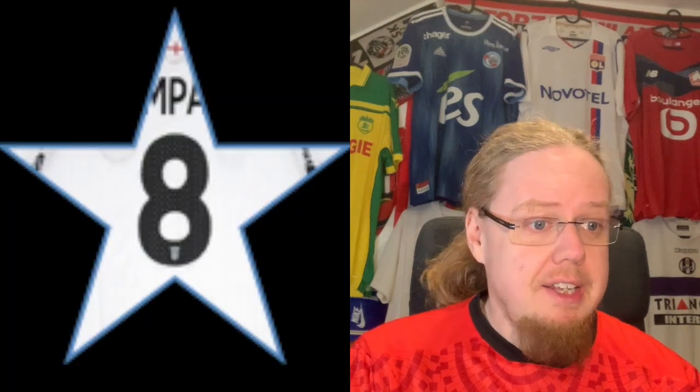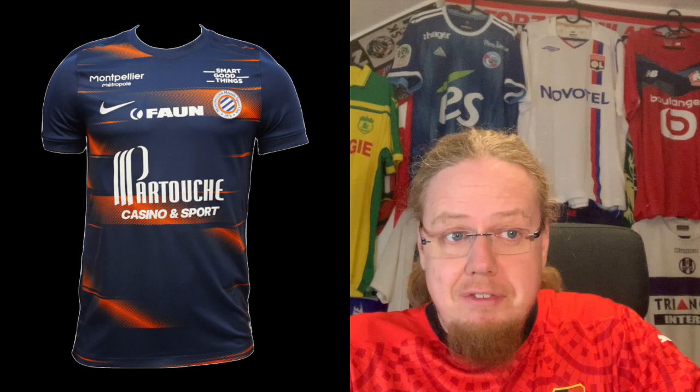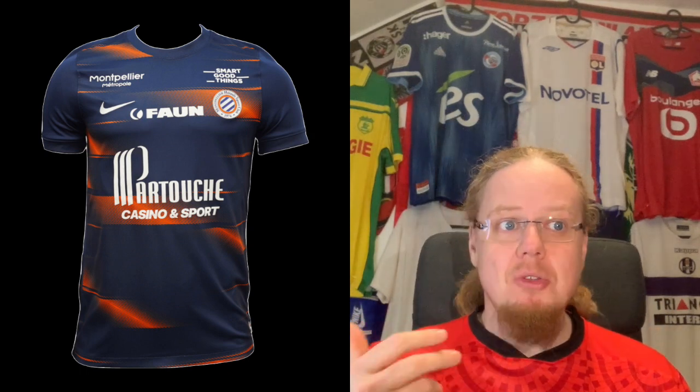I really like the full-color crest sticking out on the black, and the little stripes along the collar and sleeve cuffs make this a really good-looking shirt. Maybe a blue outline for the sponsor, but it could have also been too much. Also an eight for this one. Moving to Montpellier, which has one of my favorite color combinations in France — blue and orange, or navy and orange. This is the second Nike team we have after PSG.